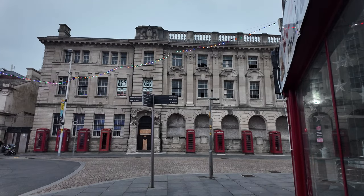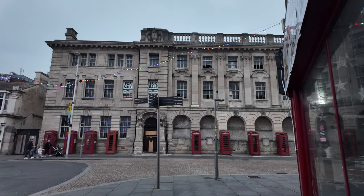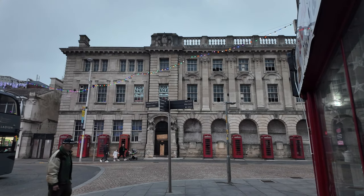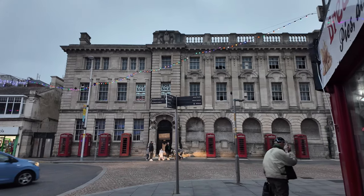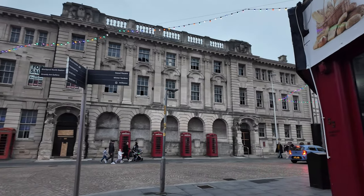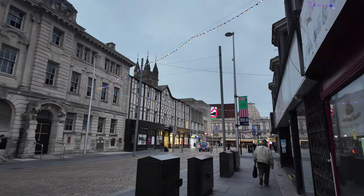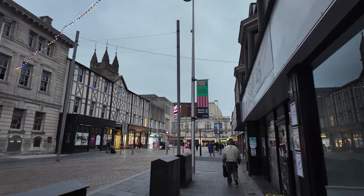We've just stopped briefly at the old post office. Now this is under negotiations, however it's still listed on Rightmove for sale in the commercial properties. So you can still actually put a cheeky offer in if you want to take advantage — it's still open to offers. I'm not too sure what the current situation is or how far they've progressed, but yeah, you can still put a cheeky offer in if you wanted to.